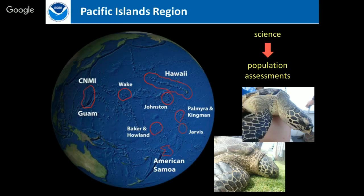There are also the Pacific Remote Island Area islands, which include Wake, Johnston, Palmyra, Kingman, Jarvis, Baker, and Howland. They were famous sites in World War II and are really small, low-lying islands that have some turtles and other wildlife.